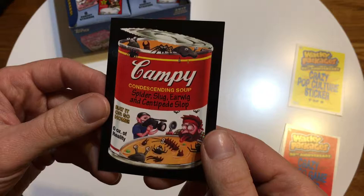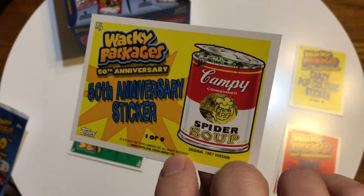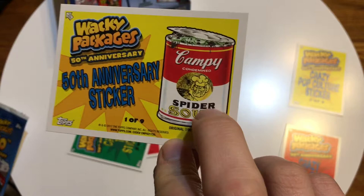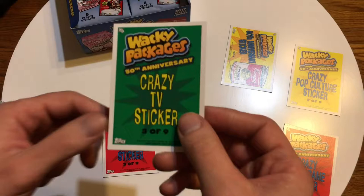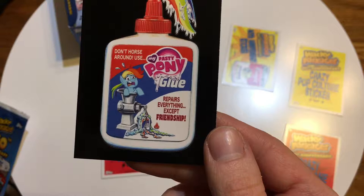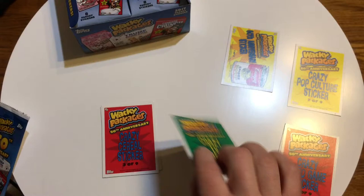Here's a can of Campbell Soup parody. Then a 50th anniversary one — the original is from 1967, showing the old original on the back and the mocked-up new version on the front. Here's crazy TV sticker one of nine: 'Pasty Pony Glue' — a My Little Pony character getting made into glue. The tagline is 'Repairs everything except friendship.' Some of them are really good — I like that one.